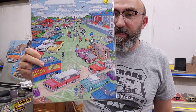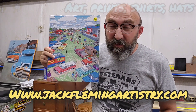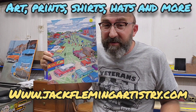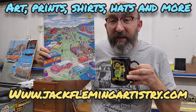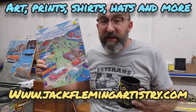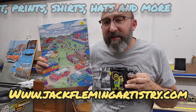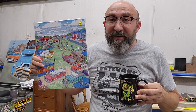I've gotta make a shameless little commercial here real quick. If you guys haven't been to my website, www.jackflemingartistry.com, go check it out. I don't have sponsors on this channel, I don't have Patreon, and I don't get money from YouTube for my videos yet. But I've got products I can sell, and that helps me keep the lights on. If you want to support this channel in any way, I appreciate it if you at least check it out and share it with your friends.